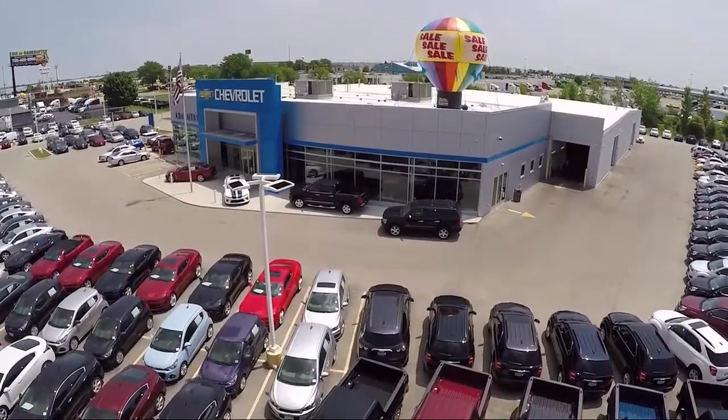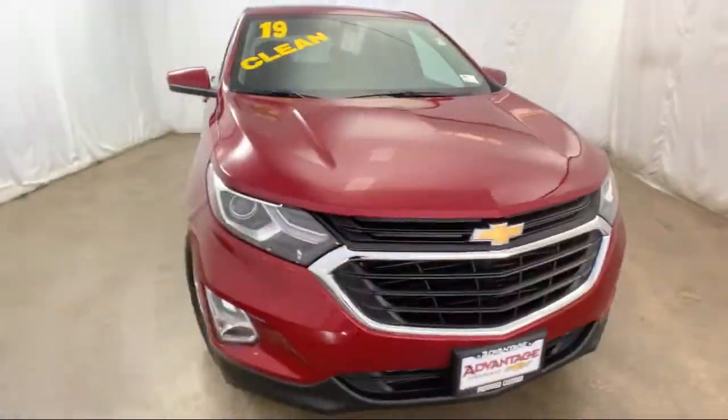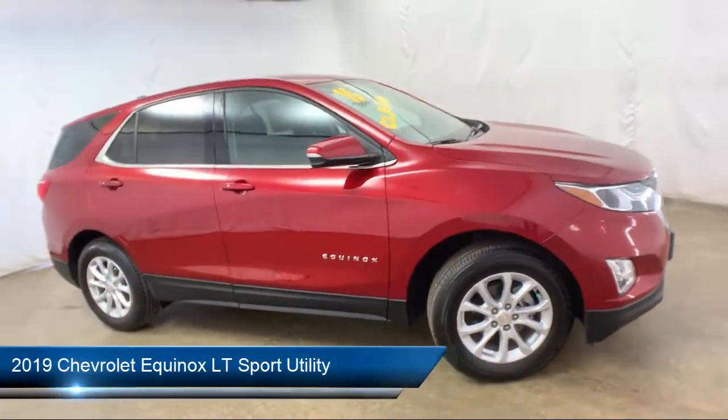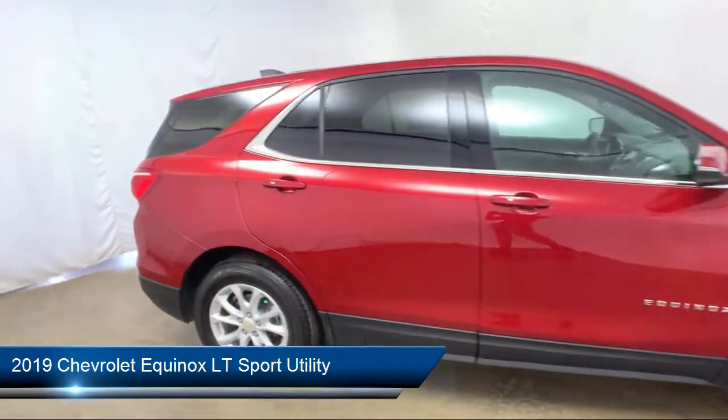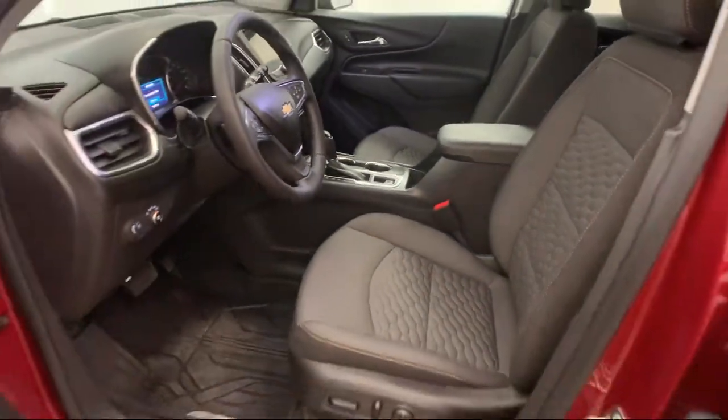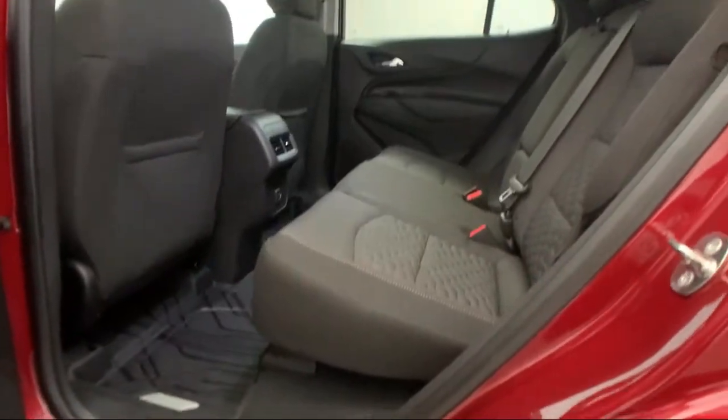Welcome to Advantage Chevrolet of Bolingbrook. Here's a look at another one of our great vehicles from our inventory. It comes equipped with heated front seats, remote start system, rear spoiler, climate control, premium audio system, and steering wheel controls.